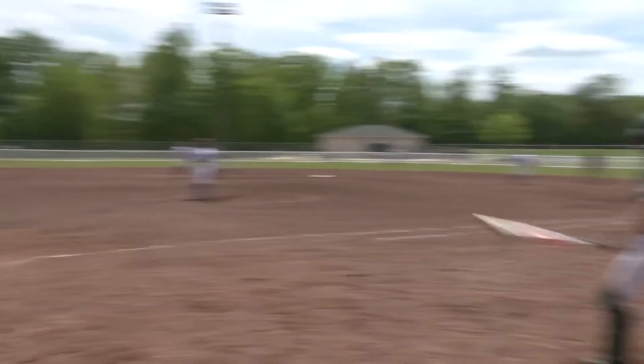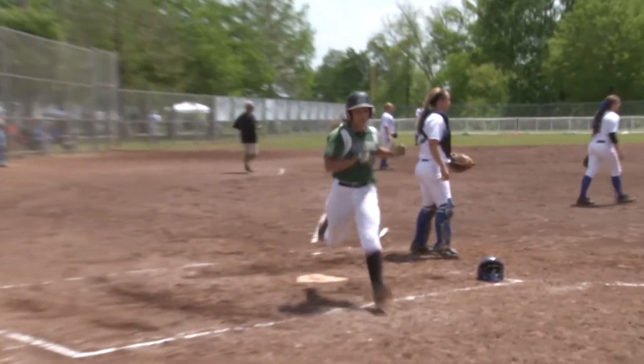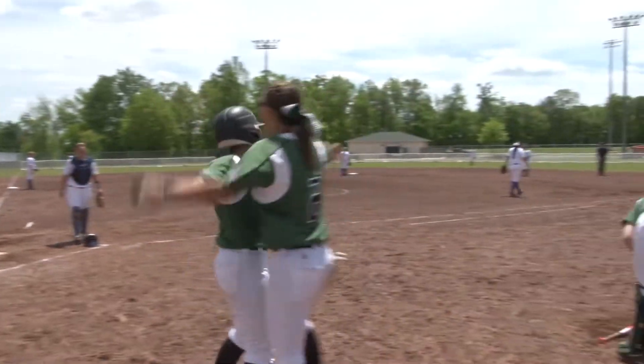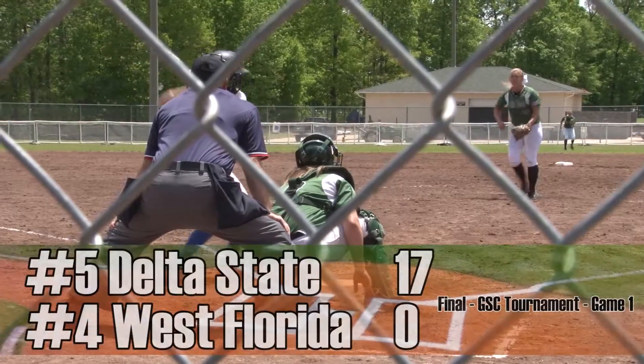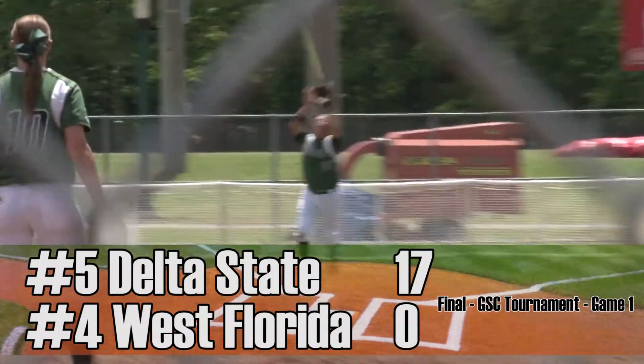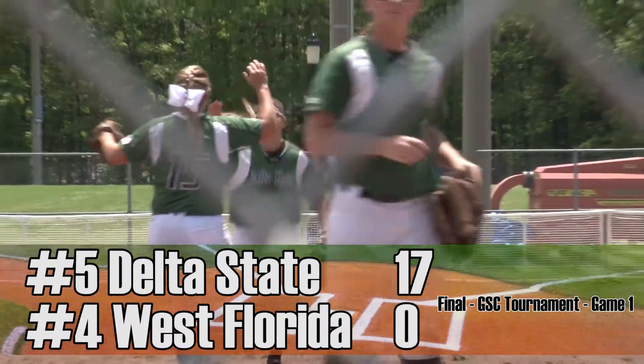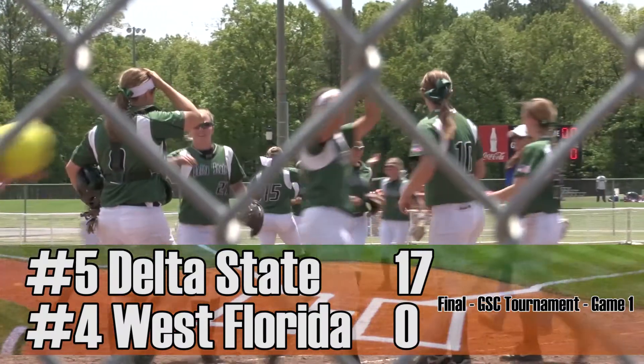Fourth inning now, Moore and Adcock drive in more runs, so DSU now has a 7-0 lead. Holland adds to that when she gets on first after an error, and Adcock crosses home plate. It's 8-0 Lady Statesman, and an impressive first win for Delta State has opponents quivering a bit. Cutts also hits a two-run homer in this one, and the Lady Statesman down West Florida, 17-0 in five innings.